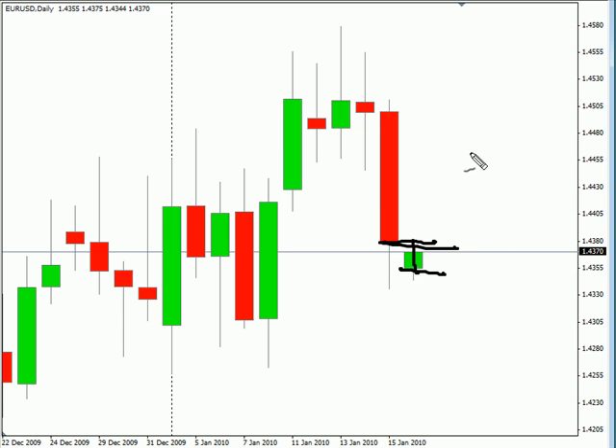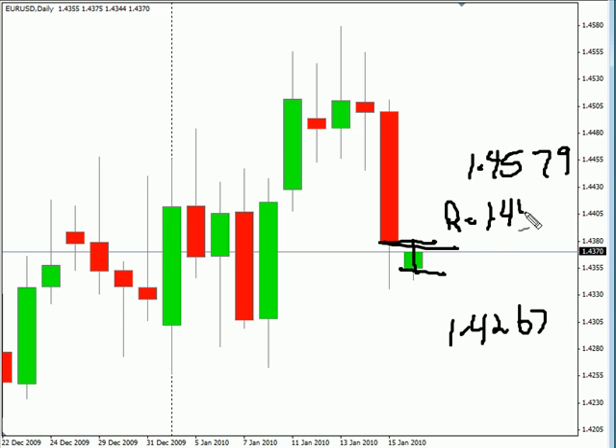Look for this pair to continue moving sideways with a bias slightly up, but sideways as well. Look for it to potentially go as high as 145.79, possibly as low as 142.67. Look for some resistance around 144.45 and look for some support around 143.34.